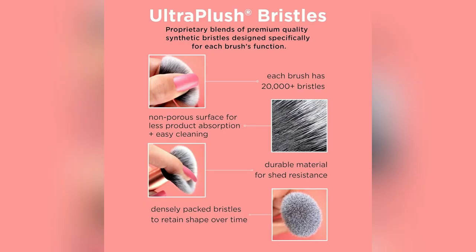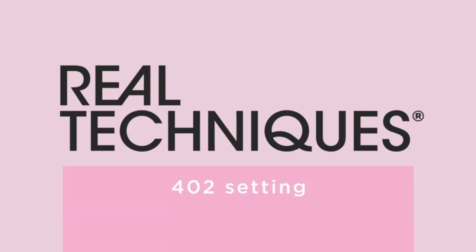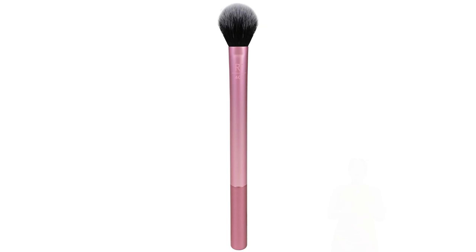Say goodbye to cakey messes and hello to smooth, all-day comfort. Using it feels like a spa moment, thanks to the ultra-plush bristles. Perfect for my daily routine, especially when rushing out the door but wanting that HD finish.